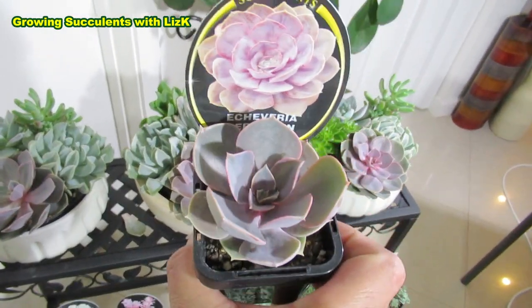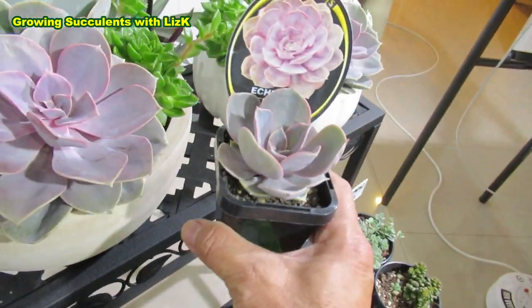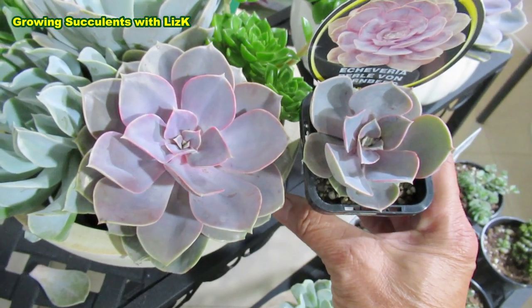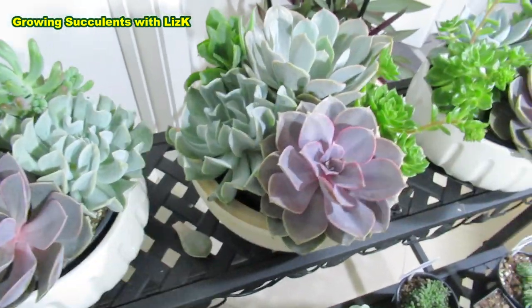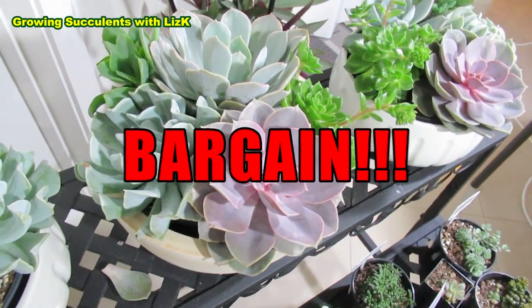I bought this one last week for $6 from a local hardware store — look at the size. So size comparison: the arrangement works out to $7 per plant on the left, and the one on the right is $6. To me, this arrangement here is definitely a bargain. Also, this plant here is Topsy Turvy.